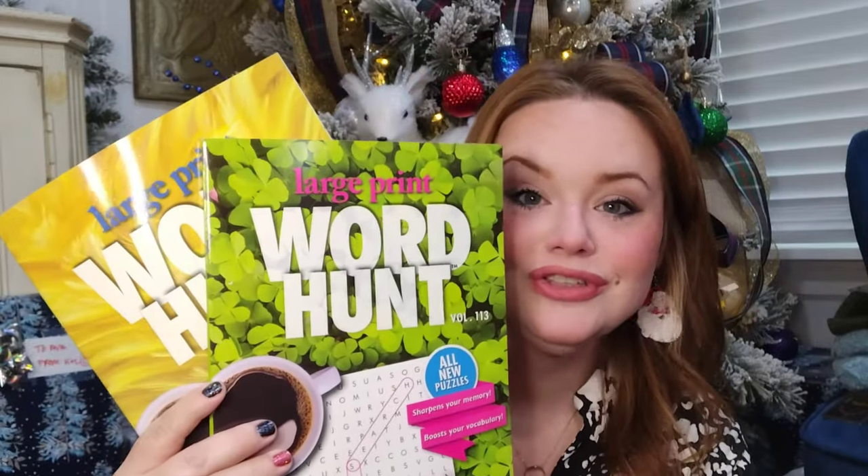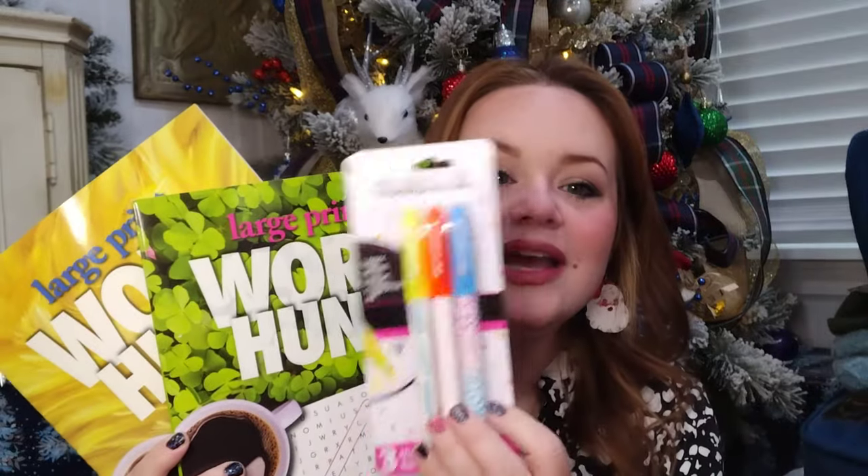A couple more gift ideas I have for the kiddos are these word searches. You can also get Sudoku and crossword puzzles. I always share these because they're so fun — I love Sudoku and word hunts. I put some in the bathroom sometimes or on my coffee table as coffee table books. If you have some teens that are a little too on their phone or some preteens you want to have less screen time, these are a great gift idea for only $1.25 at Dollar Tree. Don't forget to buy fun highlighters or pens to add in with this to make it a complete gift.